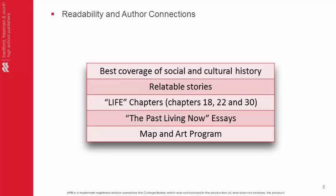Students will also love to read the Life Chapters — Chapters 18, 22, and 30 — that immerse students in the patterns of daily life in a given era and feature a new 'The Past Living Now' essay, which connects life today with origins in the past.